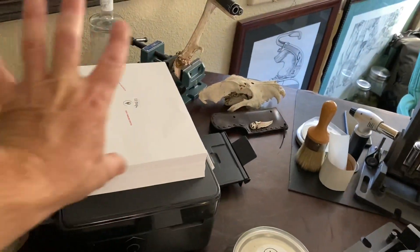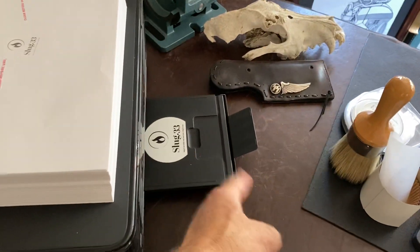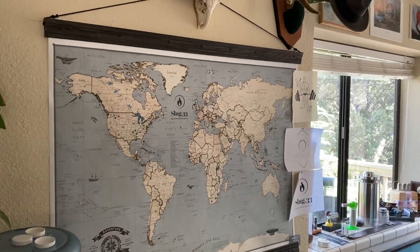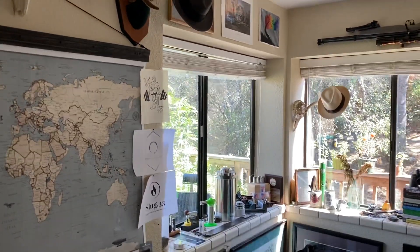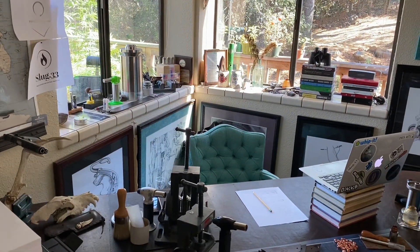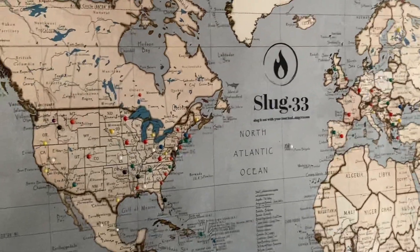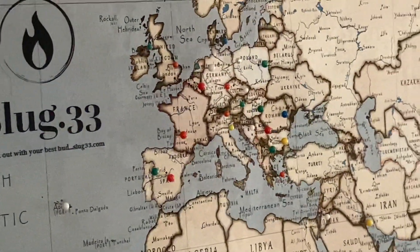Here's my printer — this is where things get printed up, they come right out of here. Here's my map, there's my hats, some pictures and things, my windows, and there's a chair I stole from my wife. Everywhere you see a peg, there's a slug 33.